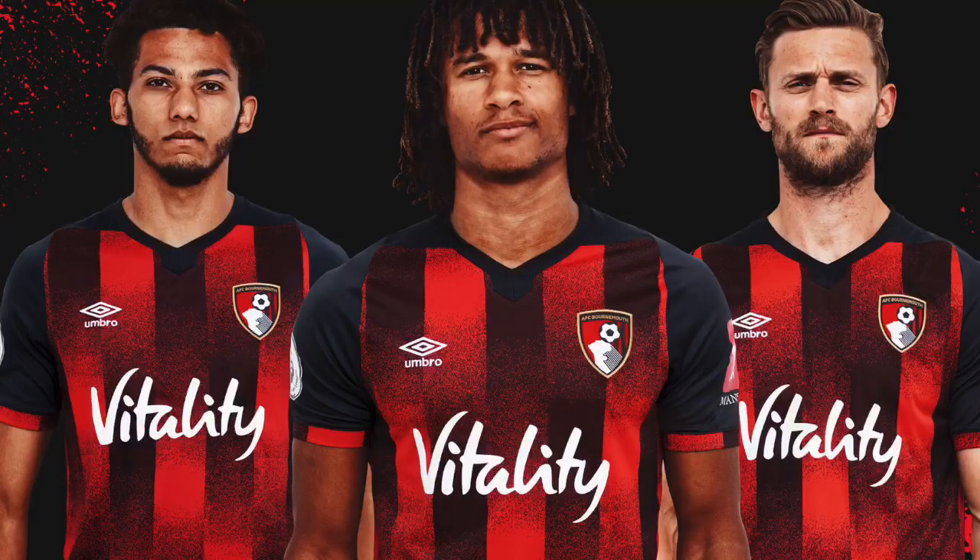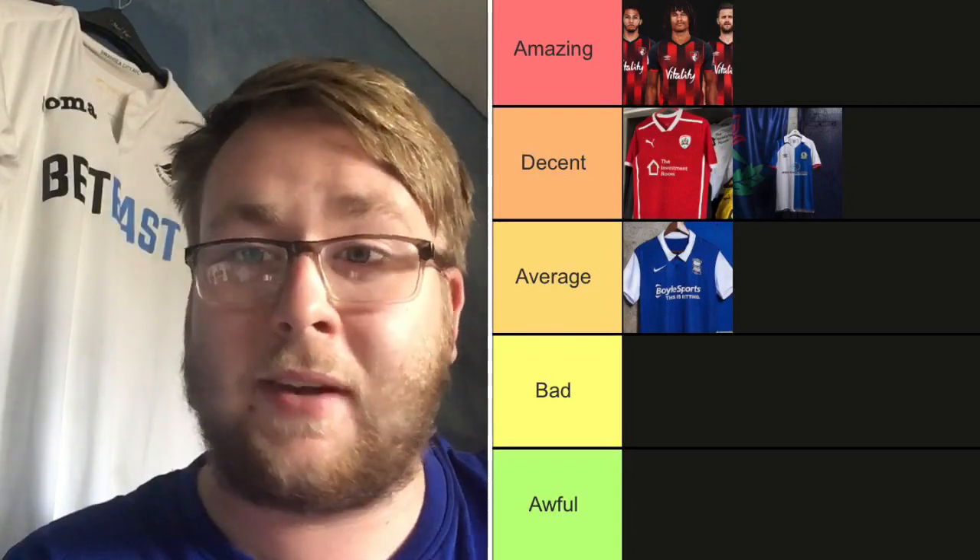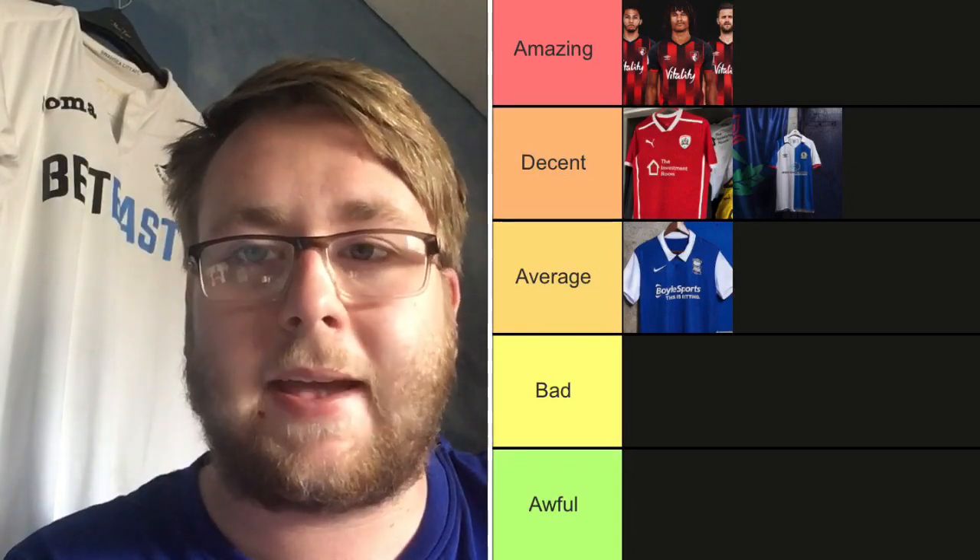Bournemouth — obviously a former Premier League club — and I'll tell you, this kit is Premier League standard. What a wonderful kit. The red and black fading is really really nice, the sponsor goes well with it. The only downfall is Nathan Aké was modeling it and he obviously left. I like the mansion logo on the sleeve, and the pattern in the middle fading back to red and black. This is the first kit going in Amazing — Bournemouth's kit is still Premier League quality.